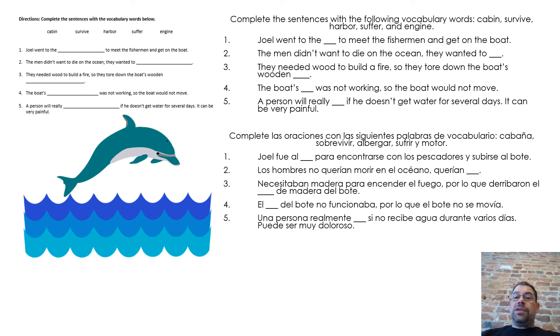Complete the sentences with the following vocabulary words: cabin, survive, harbor, suffer, and engine. One, Joel went to the blank to meet the fishermen and get on the boat. Two, the men didn't want to die on the ocean, they wanted to blank. Three, they needed wood to build a fire, so they tore down the boat's wooden blank. Four, the boat's blank was not working, so the boat would not move. Five, a person will really blank if he doesn't get water for several days. It can be very painful.